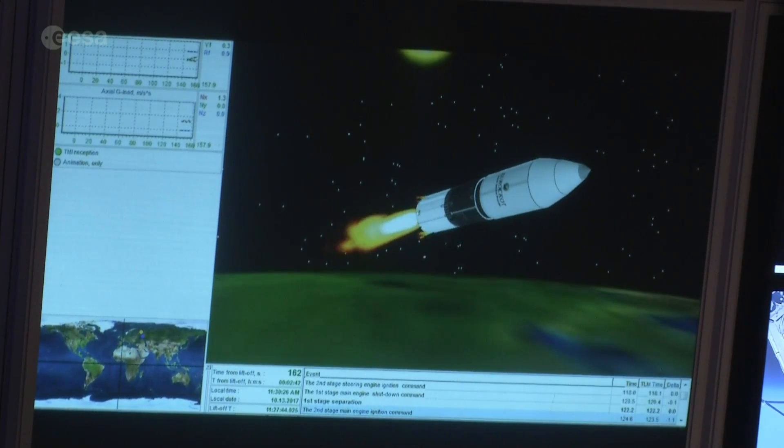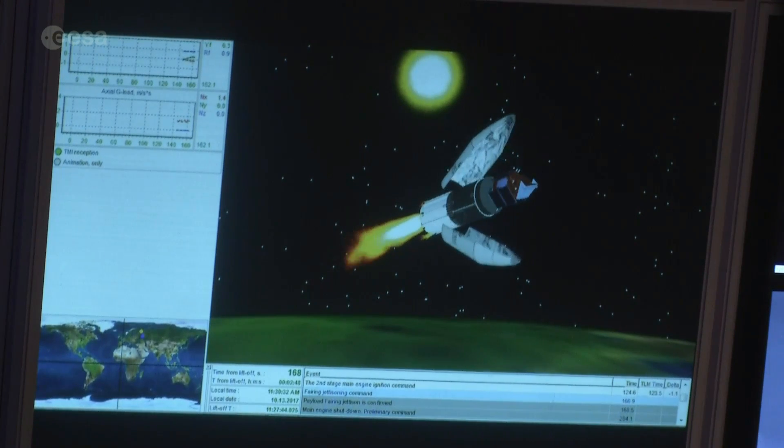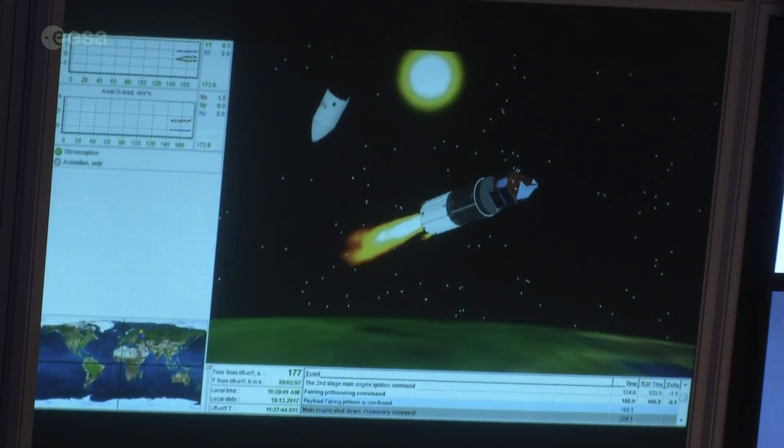And the fairing — that's at the front of the launch vehicle, the pointy bit — that's where our satellite is housed. That's been protecting us up until now, and we don't need it anymore because we are technically on the edge of space. We're about 100 kilometres above the Earth. It's called the Karman Line — it's where space begins.